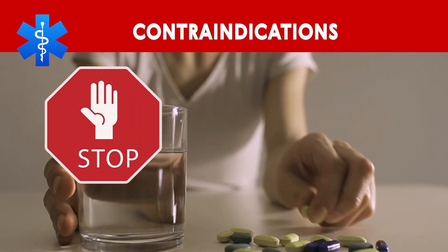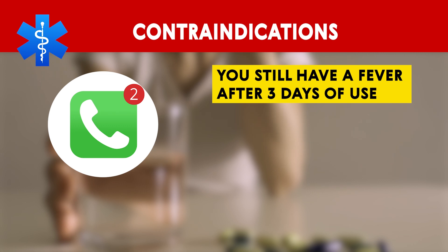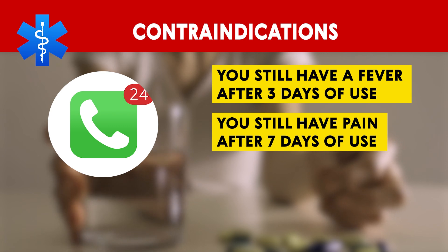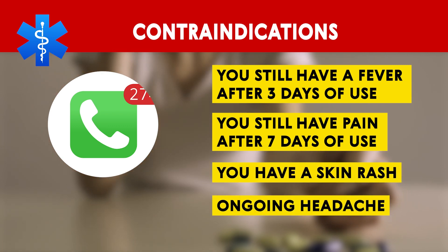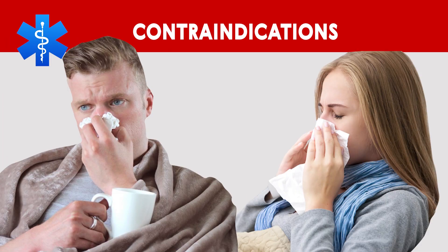Stop taking acetaminophen and call your doctor if: you still have a fever after three days of use; you still have pain after seven days of use, or five days of treating a child; you have a skin rash, ongoing headache, or any redness or swelling; or if your symptoms get worse, or if you have any new symptoms.